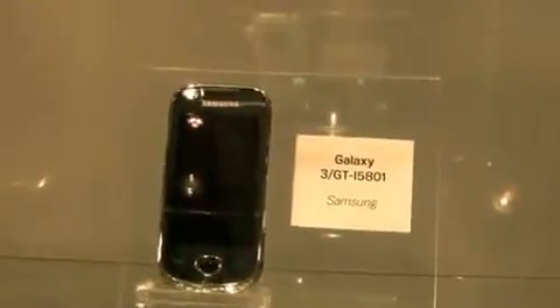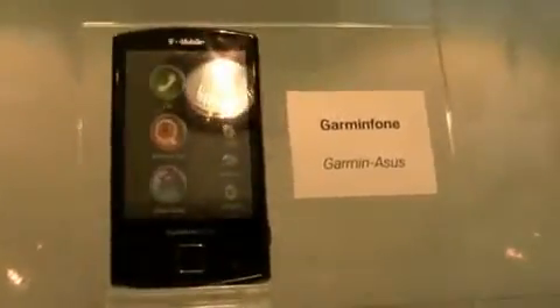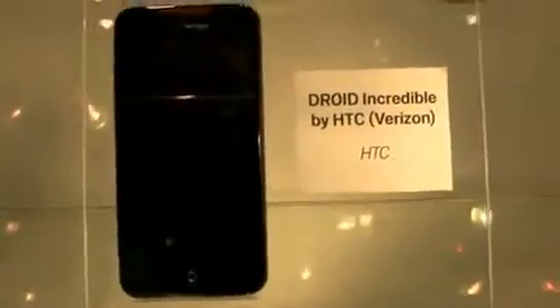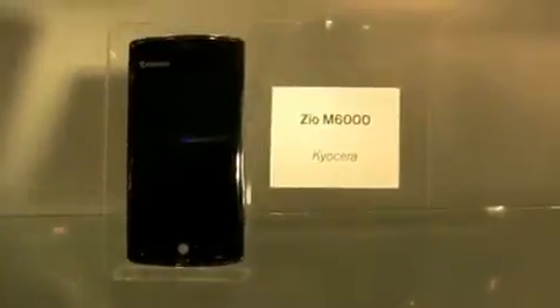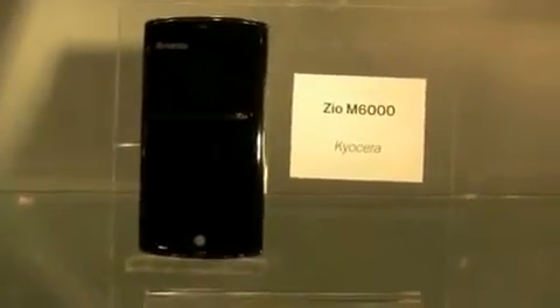Samsung Galaxy 3. The Garmin Asus T-Mobile Garmin phone. Moto Droid. Foxconn F903. HTC Droid Incredible for Verizon. Acer BeTouch E400. Kyocera Zio M6000 — anything that has "thousand" in the name, I'm a fan of. And here's the Samsung Galaxy S, GT-i9000.